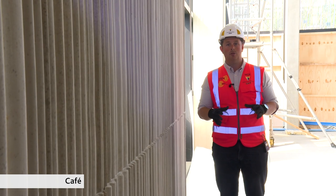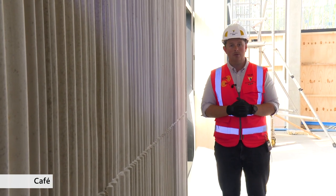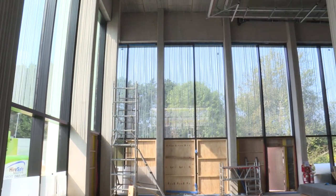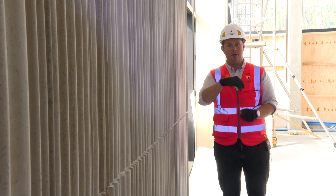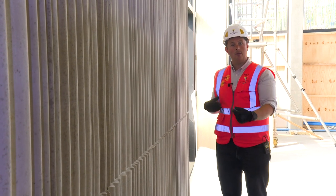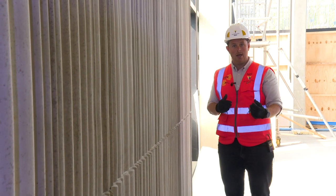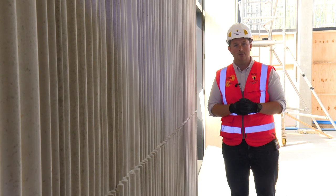A huge challenge in this lower ground floor space is the cafe and the lecture theatre. The big challenge in the cafe is this huge amount of exposed finished concrete walls. These walls weigh in the region of 20 to 22 tons each piece — 4.2 meters wide — came on an arctic lorry from Bison from Derby, turned horizontal on site, then back into vertical, and tower crane lifted into place. It was only a three-man installation team. Originally an in-situ design, we challenged the design and said we could do this precast all off-site.